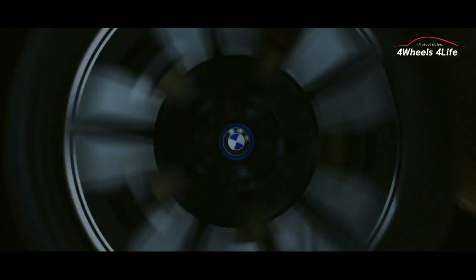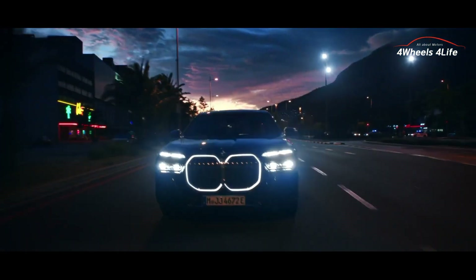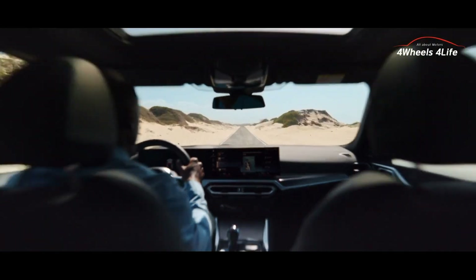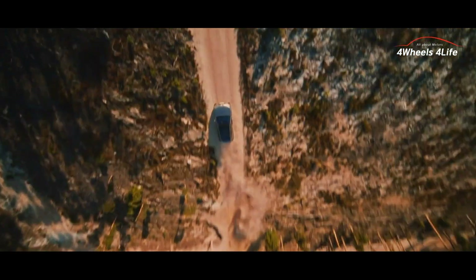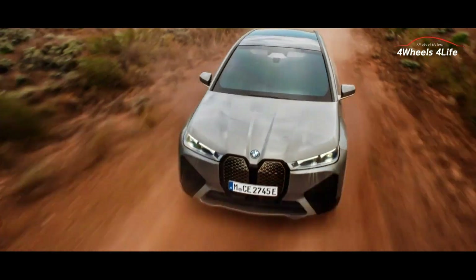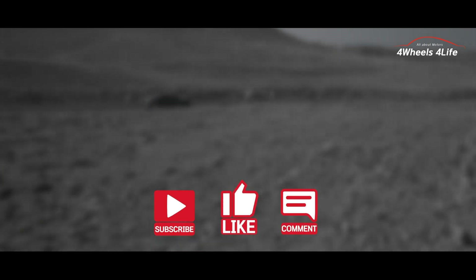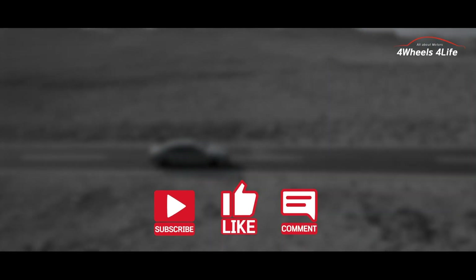The BMW 5 Series and the Mercedes-Benz E-Class each have their own strengths, and the choice of vehicle can vary depending on individual preferences and purposes. For more detailed information about the Mercedes-Benz E-Class, watching the linked video in the description will be helpful. We will soon produce a video reviewing the BMW in more detail, so please subscribe to our channel and hit the like button.